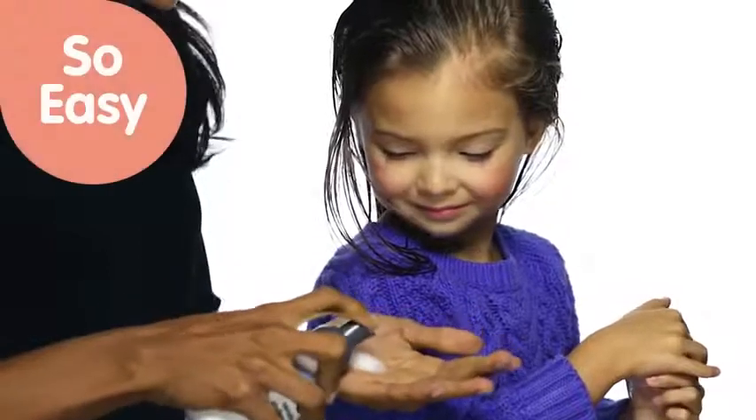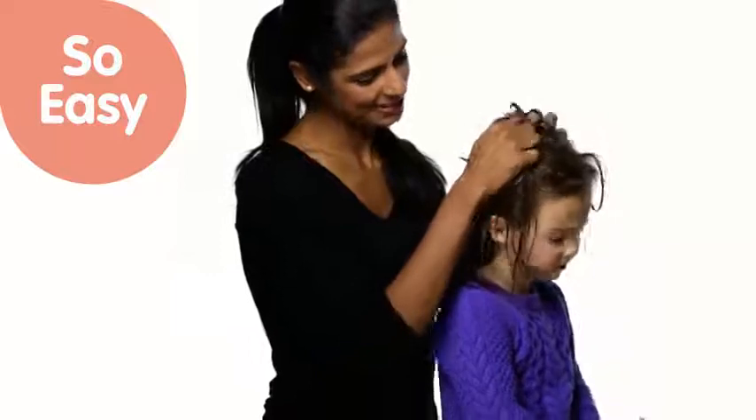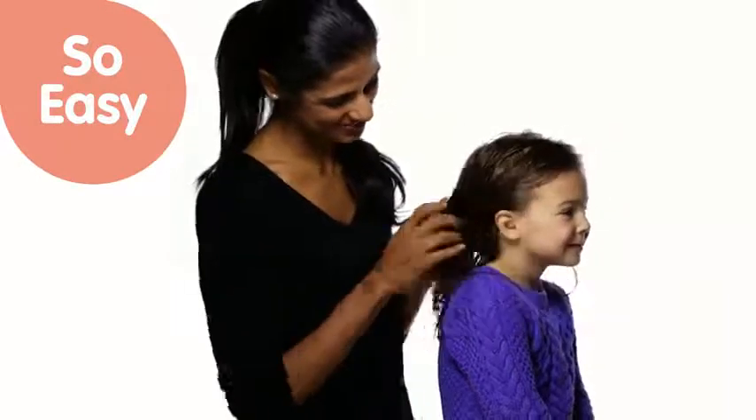Gently apply one to two pumps of foam evenly to damp hair from root to tip, scrunch hair, and let air dry. Or for fullness, apply directly on the roots.